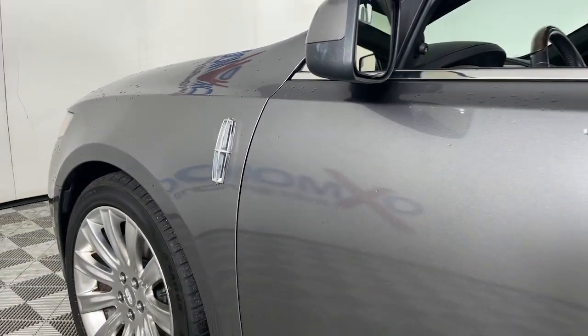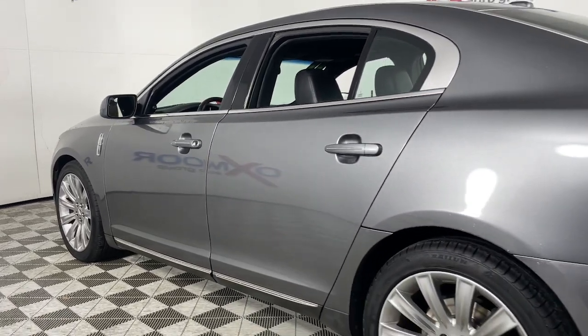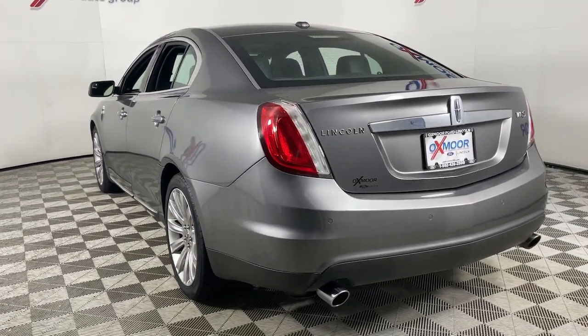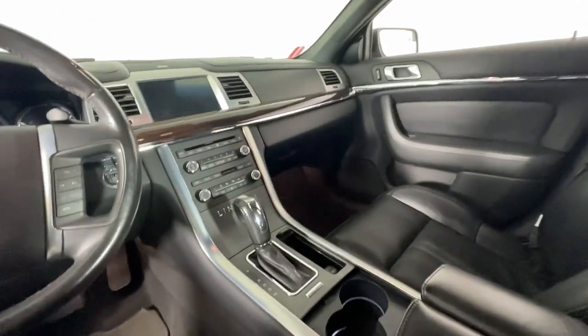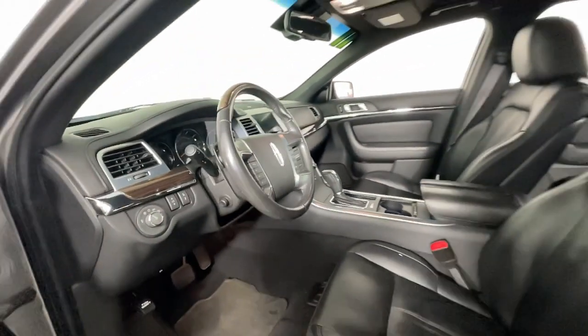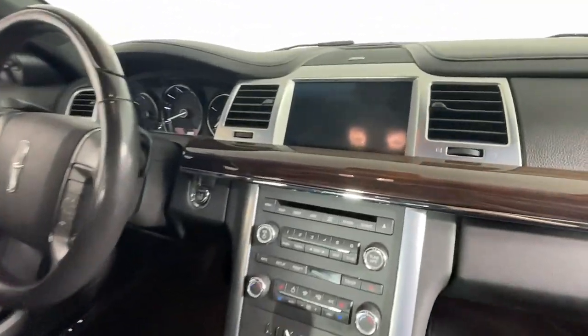Looking for your dream car? It could be the 2011 Lincoln MKS. This vehicle is an outstanding buy with fewer than 150,000 miles on the odometer. Take a closer look at this feature-rich Lincoln MKS — the large luxury sedan that spoils you with spacious comfort, advanced safety tech, a serene well-appointed cabin, and sleek styling.